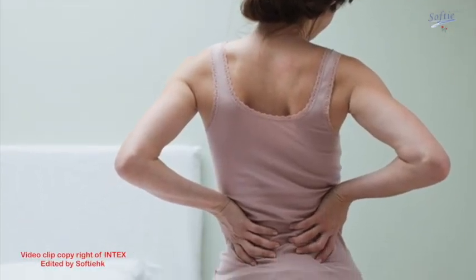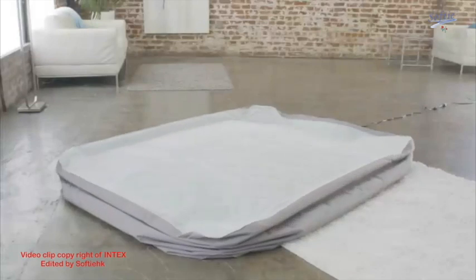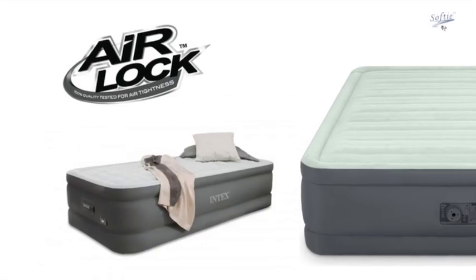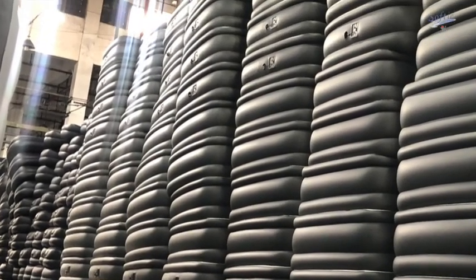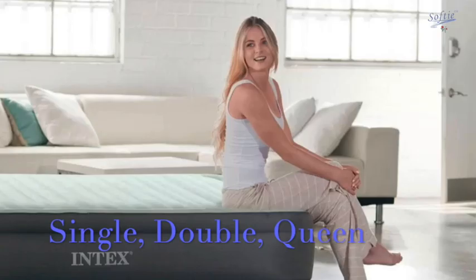You won't have back pain when you get up the next morning. Just press the on/off button and the airbed will automatically inflate or deflate. Intex airlock patented quality testing ensures the product is 100% tested right before shipment, guaranteeing no air leaking. The Premier Airbed comes in three sizes: single, double, and queen.